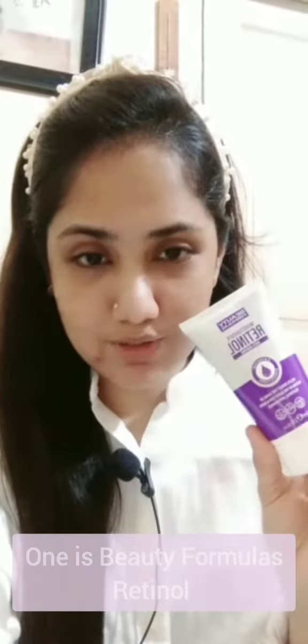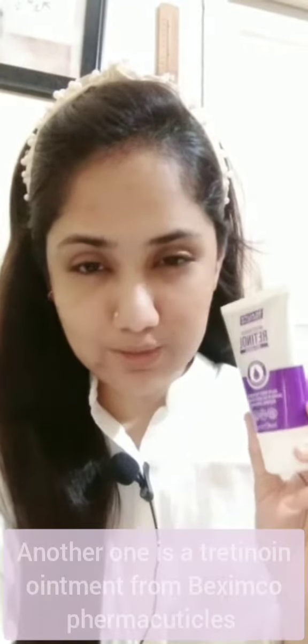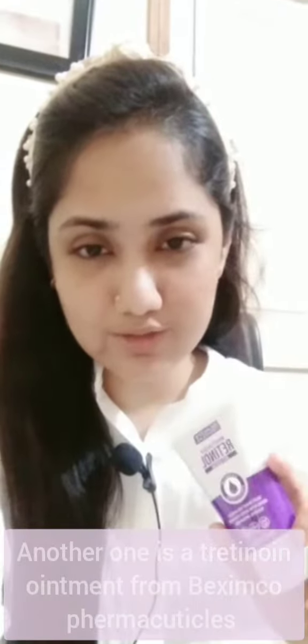Hello everyone. I have been using a retinol, and I have been using it as part of my skincare routine. I have also been learning how to use this product.